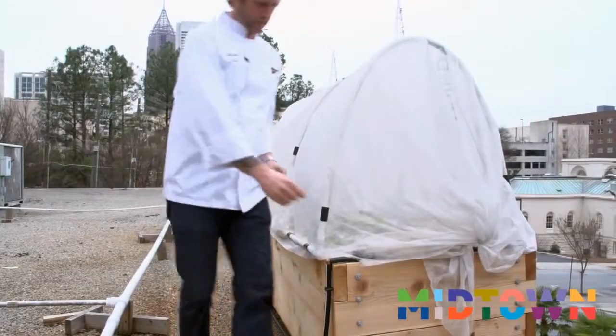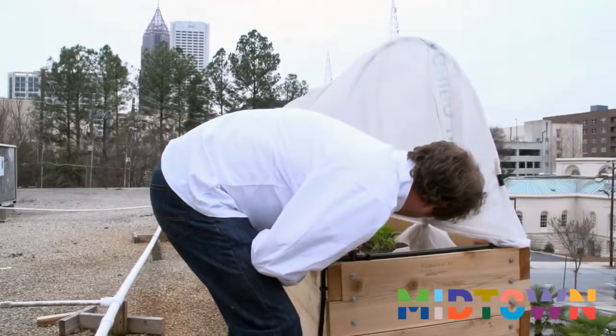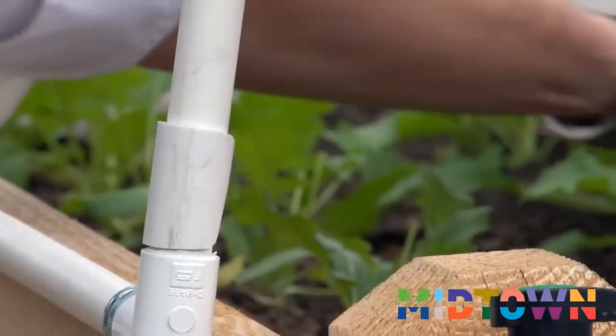We have a rooftop garden — we've got eight beds up there. We grow a lot of our own vegetables up there, as much as we can. I think last year it was probably about 10% of the vegetables that we use here in the restaurant.